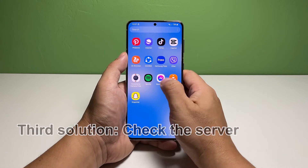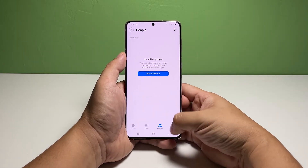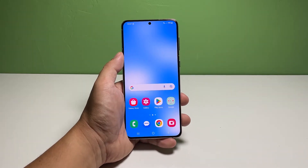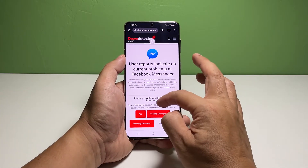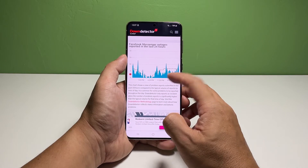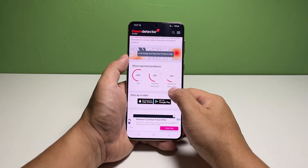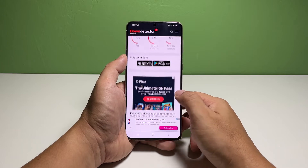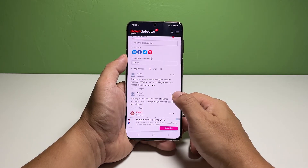Third solution: check the server. One of the reasons why apps sometimes just close by themselves is when they have issues with their respective servers. That's why it's important to take a little time checking the server. You can do that by logging on to downdetector.com using a web browser. Search for Messenger and once the result is shown, select it. Scroll down a bit and you'll see the common issues reported by users. If there are a lot of users experiencing the same problem, then it's an issue that only Meta can fix. However, if there are no issues with the server, move on to the next solution.